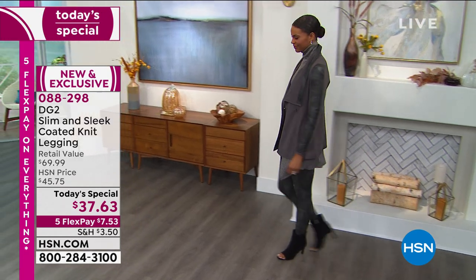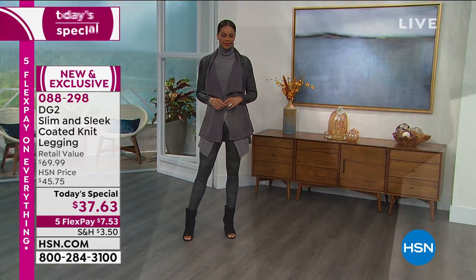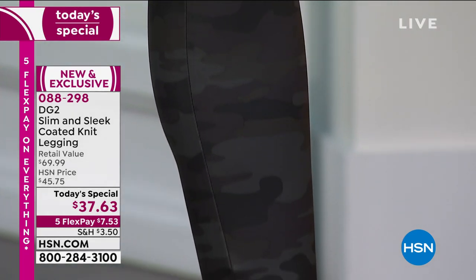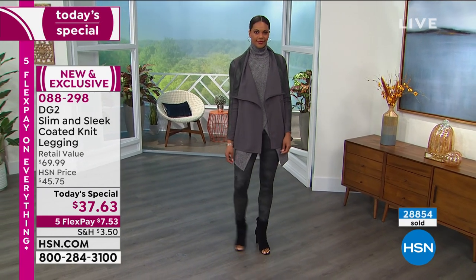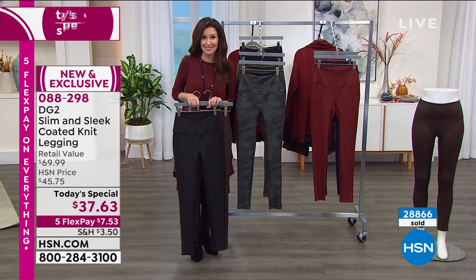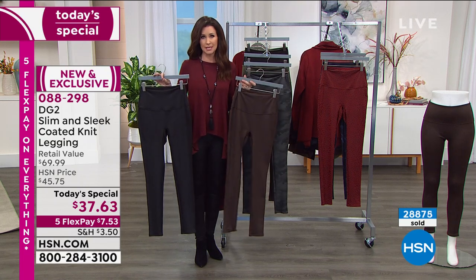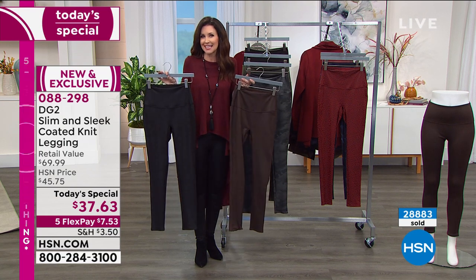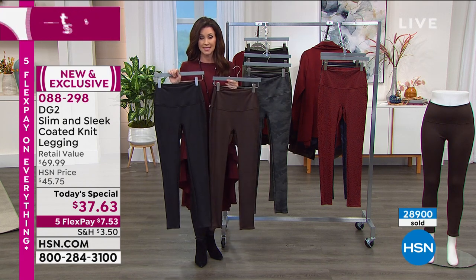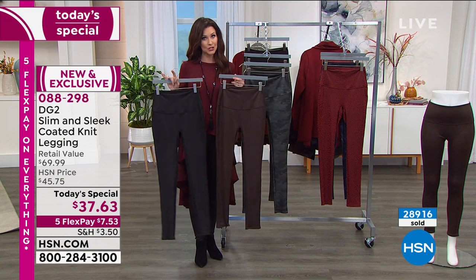Everybody would love stretch leather leggings, but not for $1,000 — and that's what the pricing really is. At $37.63, if you want to try the camo trend but aren't sure you can pull it off, this is the way. You'll get so many compliments. We've extended returns through the end of January. This is a one-day-only price — it goes back to $45.75 tomorrow. Get them home for $7.53 on any credit card.